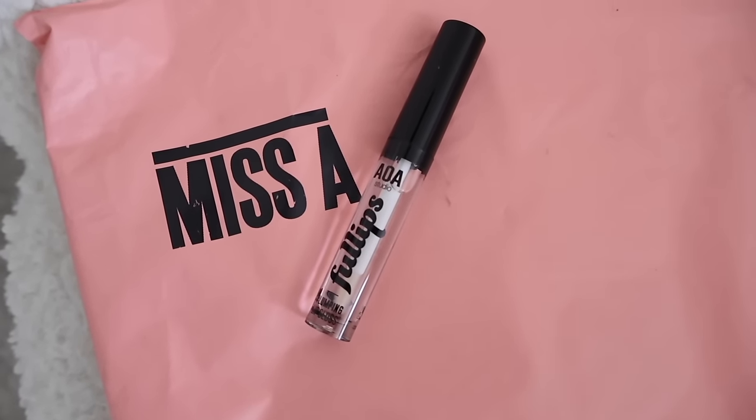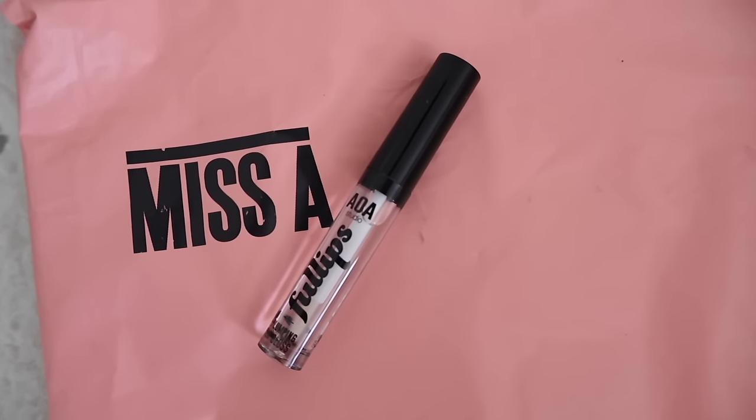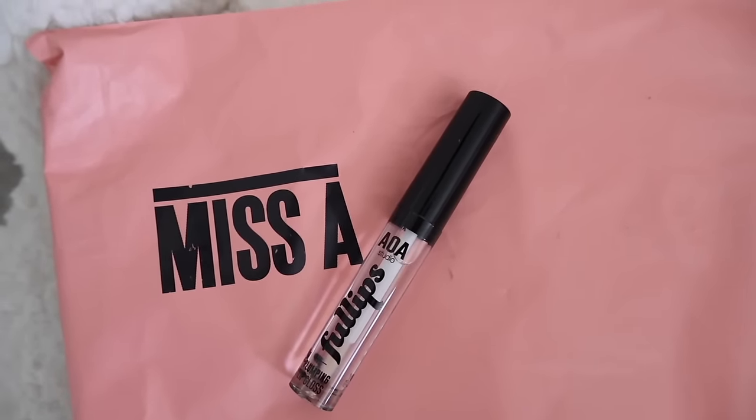Moving on to the next lip gloss — this one is also clear, it's a plumping lip gloss. I love plumpers. They have actual different shades of pink if you want some color. I will say I didn't really see any plumping going on, but it does make your lips very juicy, which is really cool. Highly recommend these two for a juicy lip look.